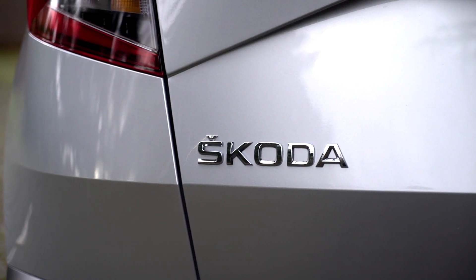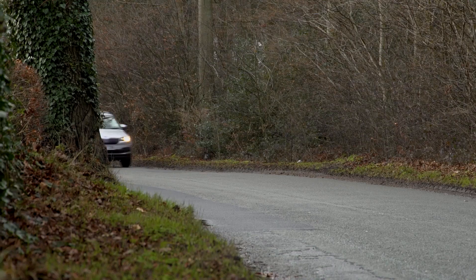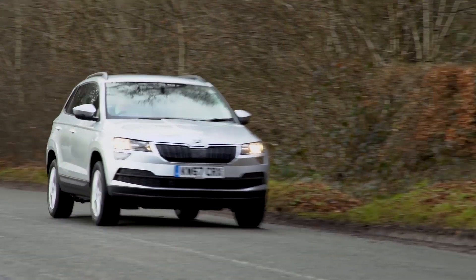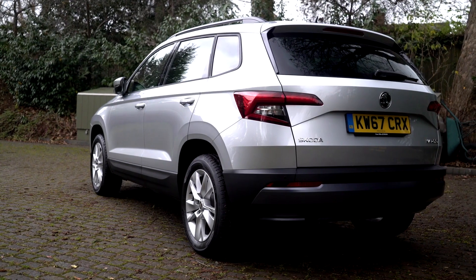No What Car Award category is more fiercely contested than family SUV, but the Skoda Karoq has seen off all its rivals this year. That means it's not only beaten a host of other new cars that went on sale this year, but also the reigning champion, the Seat Ateca, and the car that kicked off this class and made it so popular in the first place, the Nissan Qashqai.